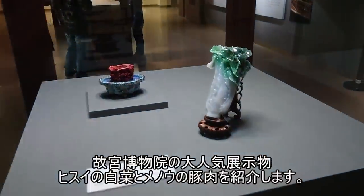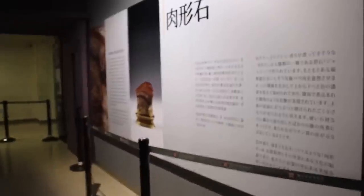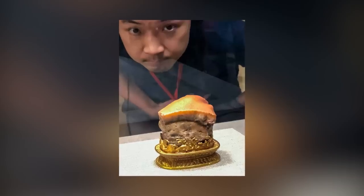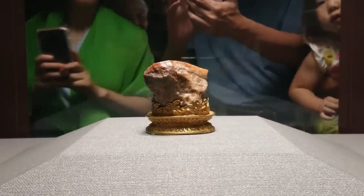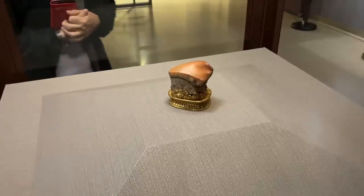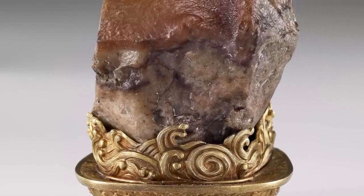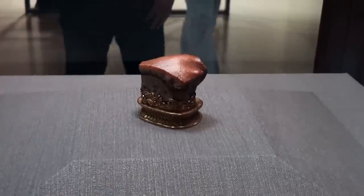It shares the spotlight with the prestigious jadeite cabbage and the Mao Gong Ding, collectively known as the Three Treasures. Crafted with meticulous skill, the stone's banded jasper layers artfully replicate the mouth-watering aesthetics of Dongpo pork — through the art of staining, the skilled artisan achieved a breathtakingly realistic portrayal capturing the essence of succulent layers of fat and meat. It's just a shame we don't know who the artisan was; we can't help but wonder which other food-inspired masterpieces they might have created.